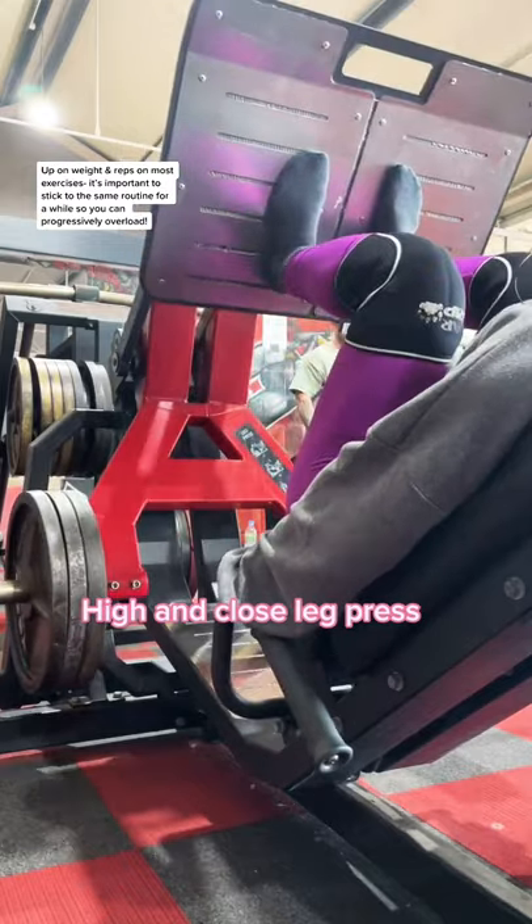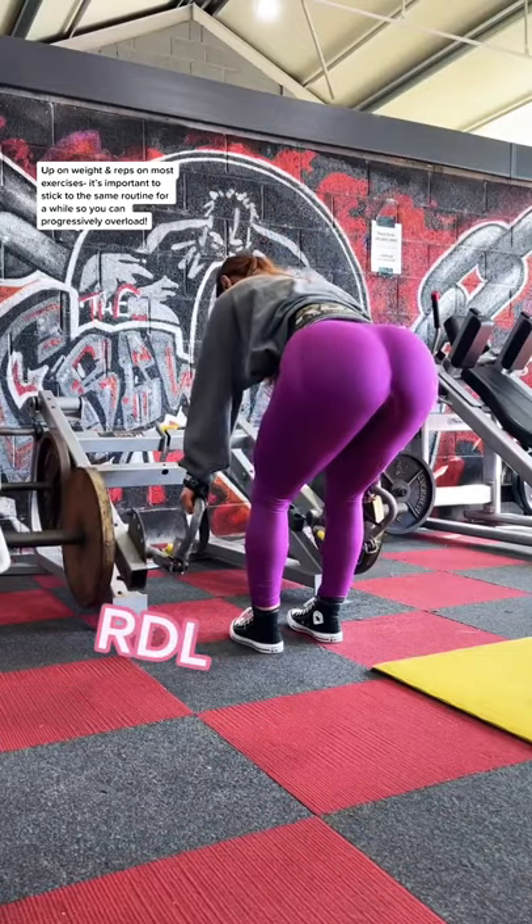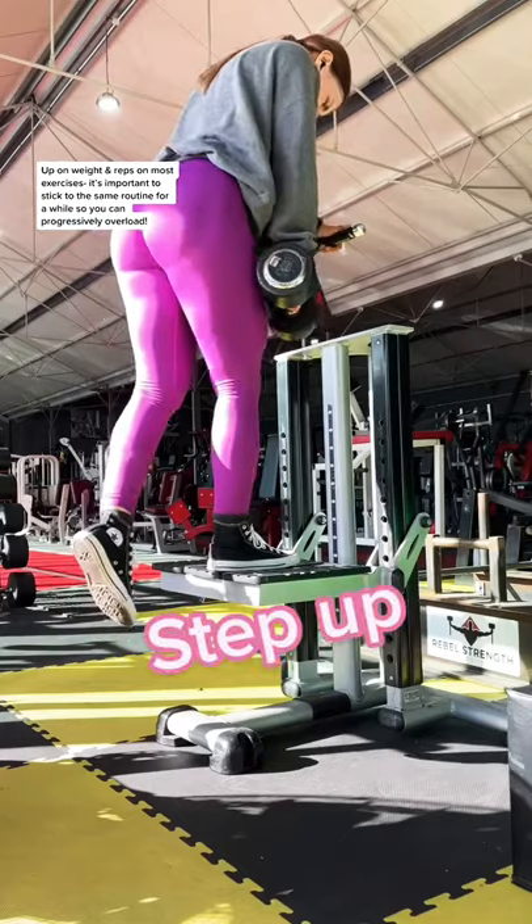Into a high and close leg press, which I got more weight than last time. I like to use this machine to do RDLs because I feel like I can push a bit harder.